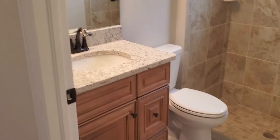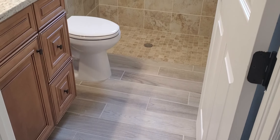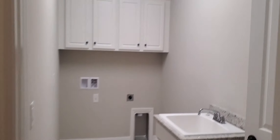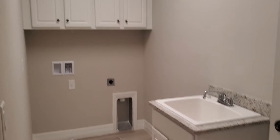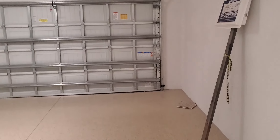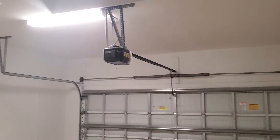You have a guest bath separating both bedrooms towards the front of the home. Really nice size bedrooms. Across the entry, you have the laundry space with additional storage, and that leads out to the garage. It is a two-car garage with a garage door opener and epoxy flooring as well.